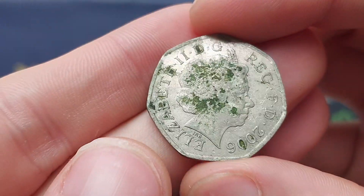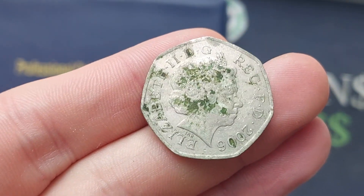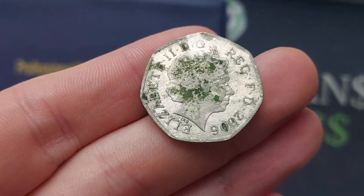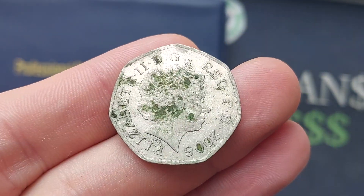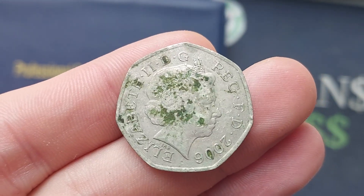Hi guys, Dan's Dollars here. We are back with Check Your Change, and oh boy, what's going on here? One coin from work today, 2006, and before I turn this mouldy creature over, can you have a guess what it is in the comments?